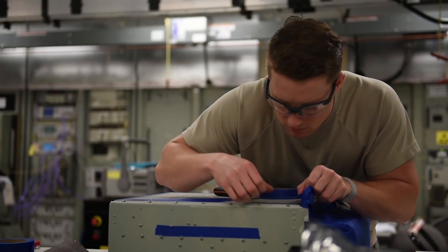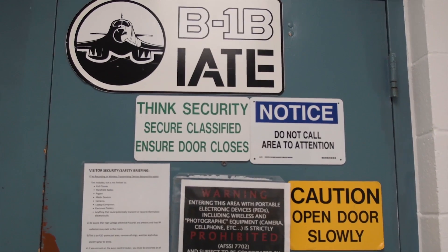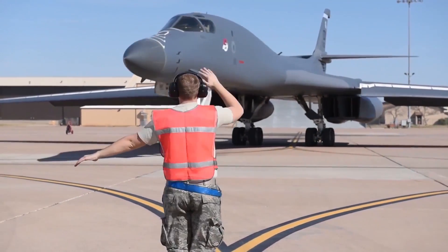Before this innovation, the high demand required airmen to work the first two weekends of the month. Their hard work and innovation earned the airmen back their free time. Reporting from Dyess Air Force Base, I'm Airman First Class Susan Roberts.